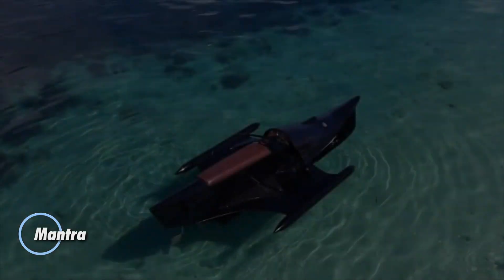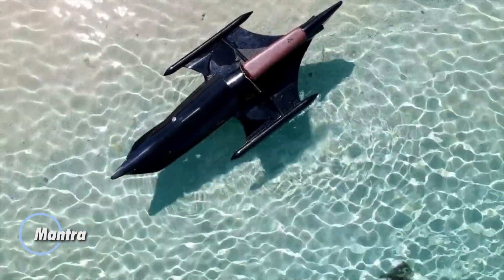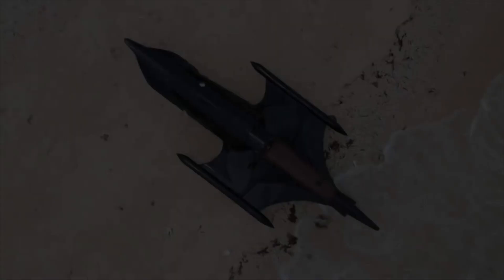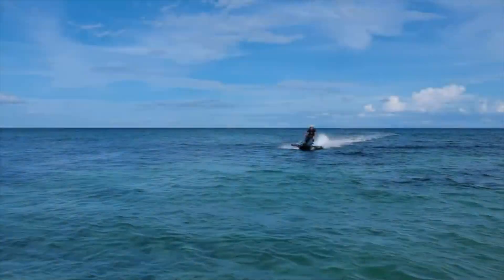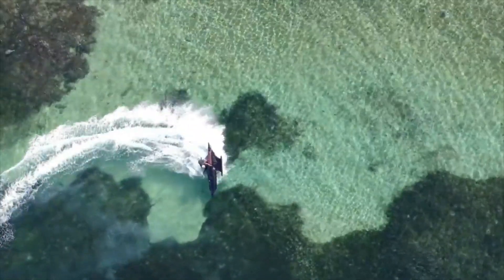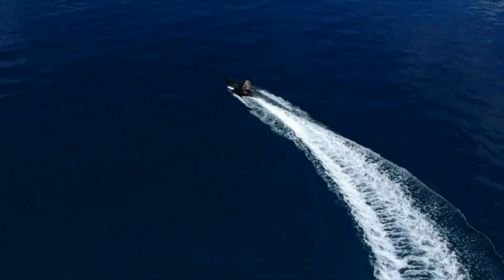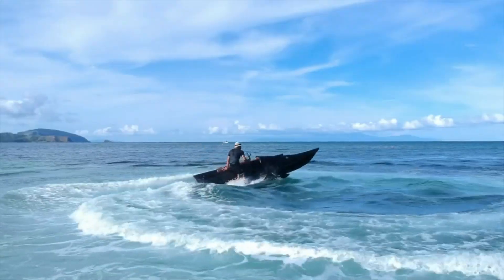Meet the Mantra, a remarkable watercraft that stands out with its dramatic design and formidable performance. Inspired by vintage cars and the speed of Filipino racing boats, the Mantra combines eye-catching style with powerful capabilities. This vessel is equipped with a robust Honda engine, enabling it to achieve speeds of up to 50 miles per hour. The standard model offers fuel efficiency at 1.3 gallons per hour, while the advanced version, designed for peak performance, uses 1.6 gallons per hour.